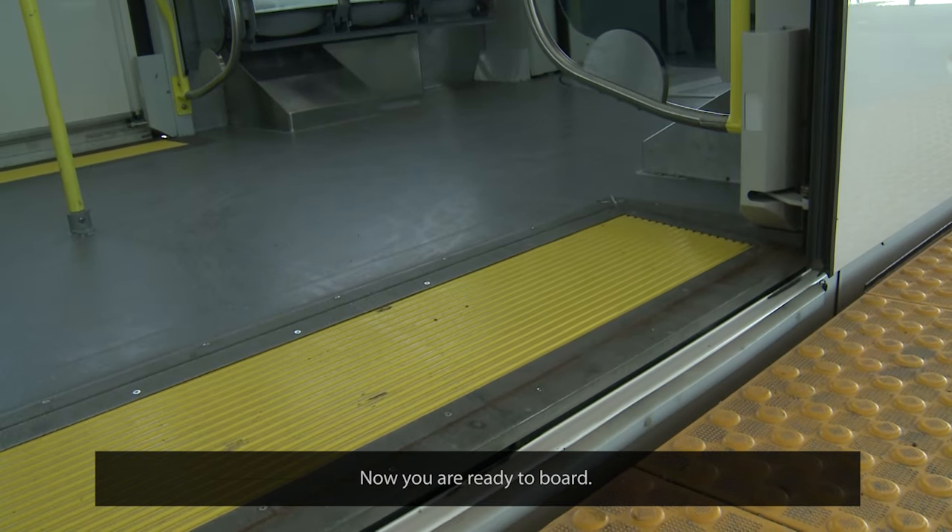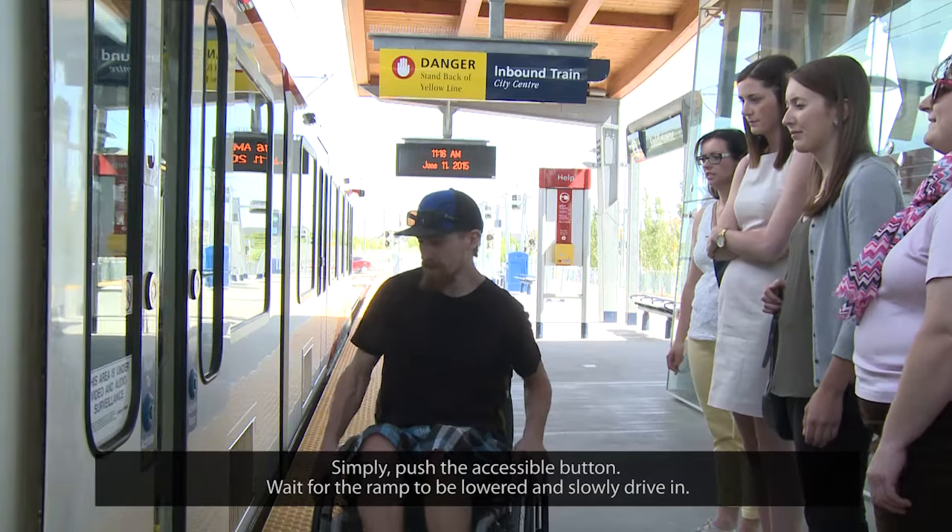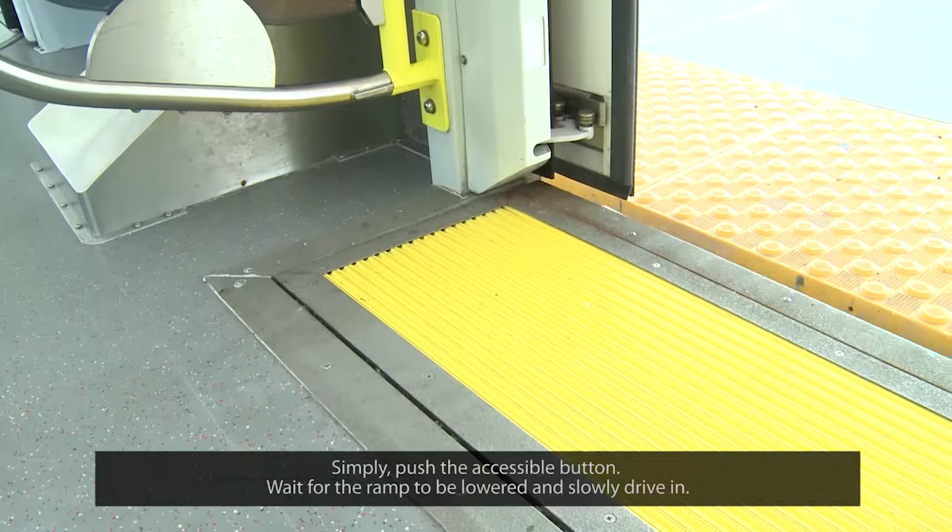Now you are ready to board. Simply push the accessible button, wait for the ramp to be lowered, and slowly drive in.